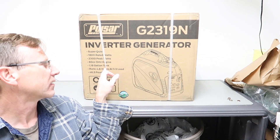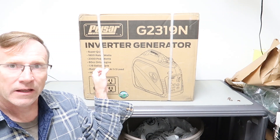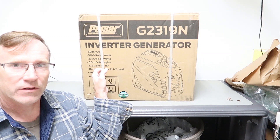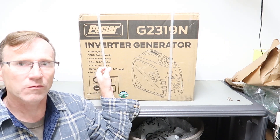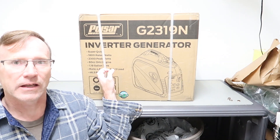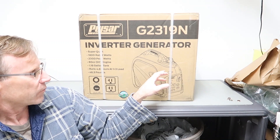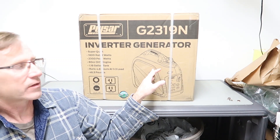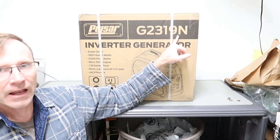The tank is 1.18 gallons. My plan is to do a long-term review over the next 6 to 10 months — probably more like 8 to 10 months since I won't be using it much this winter, and right now it's late September. So we're going to go ahead and unbox this. Pulsar makes two different versions; this is the gray one, model number G2319N.